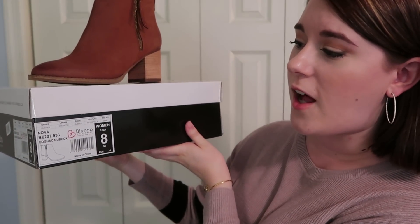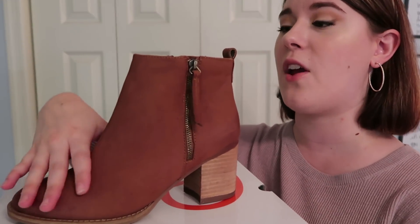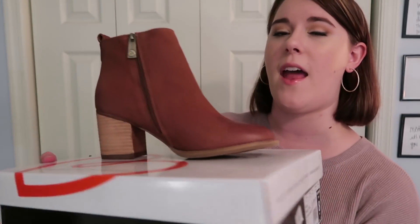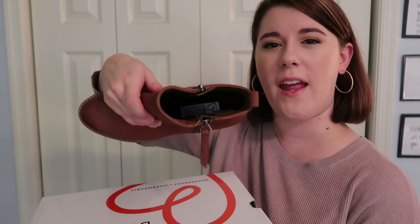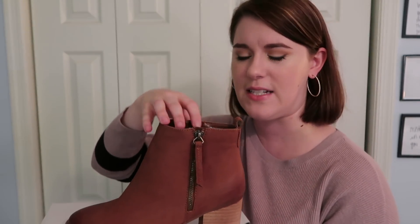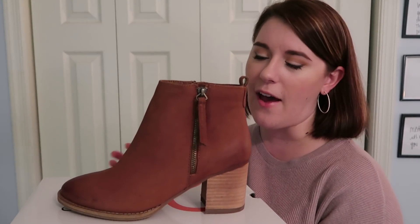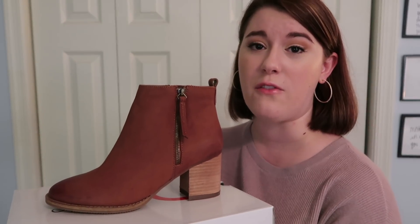Another pair I'm returning are the Blondo Novak cognac waterproof booties. They are a gorgeous chestnut color, waterproof, with a decorative zipper on one side and a functional zipper on the other. However, the ankle opening is too big — it was rubbing against my skin and just doesn't fit my foot properly. For around a hundred dollars I'd want to absolutely love them, and I just don't, so I'm returning these.